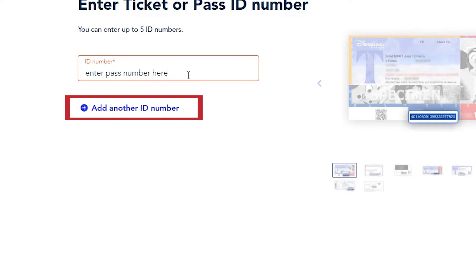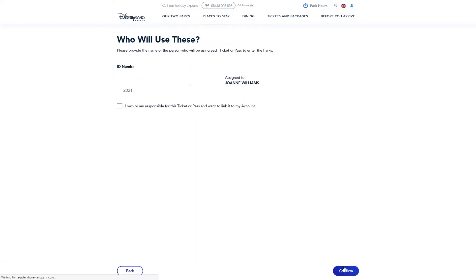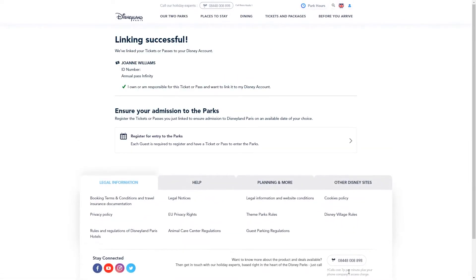Once you've added all the tickets or passes, click 'Continue'. Any tickets assigned to a named individual will display that person's name. To add the ticket to your account, tick the box stating you own or are responsible for the ticket, then click 'Confirm'. Just to reiterate — once the ticket or pass is added to your account, this cannot be undone. If the tickets are successfully linked, the site will confirm this and allow you to reserve a space in the park.